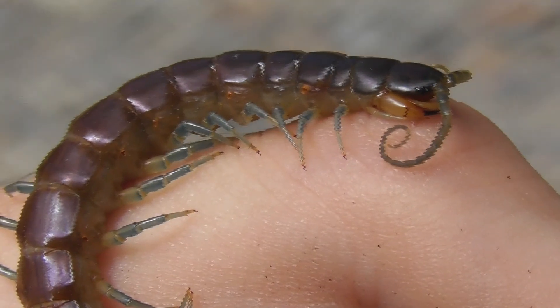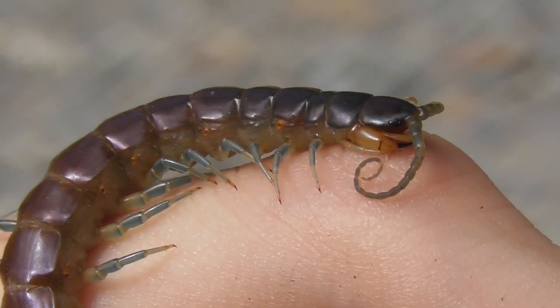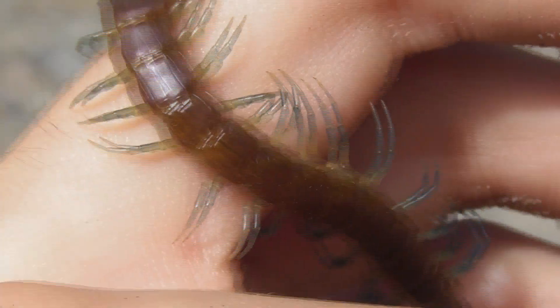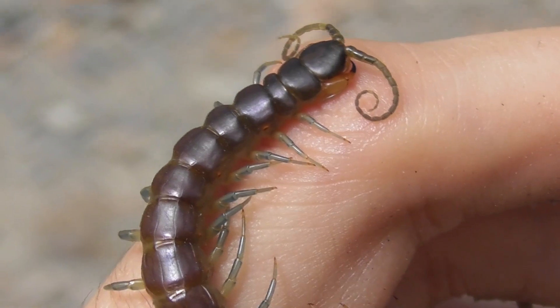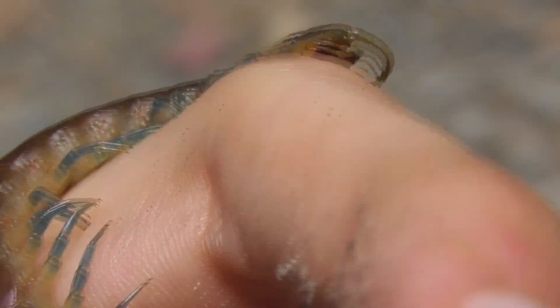From my experience, and at this point I have encountered a few individuals of this species, Rysida nuda tends to be a very nervous and fast-moving centipede. For every second of video you're watching of the centipede obediently sitting still, there were probably ten more seconds of cut footage of it running around like an absolute crackhead.